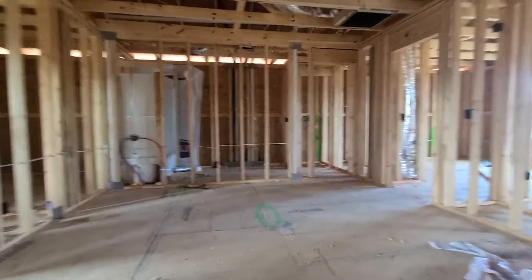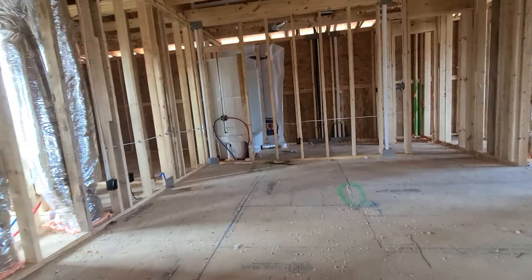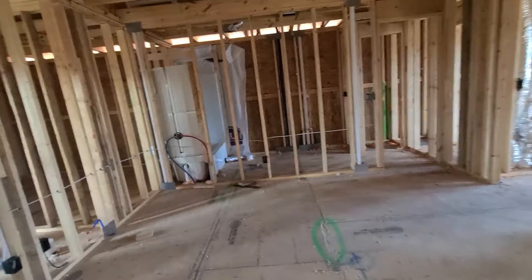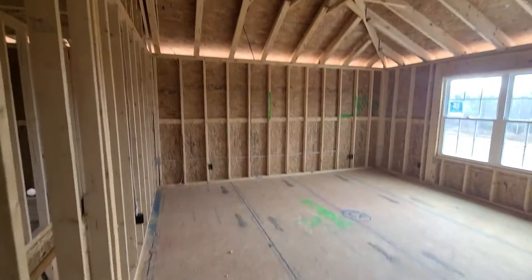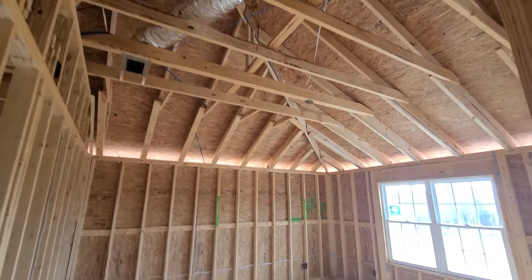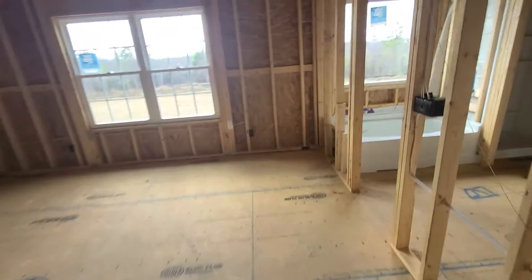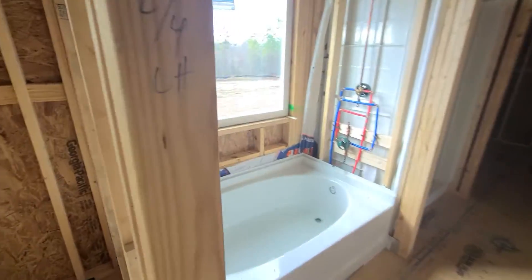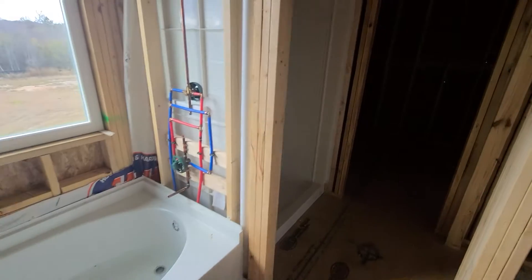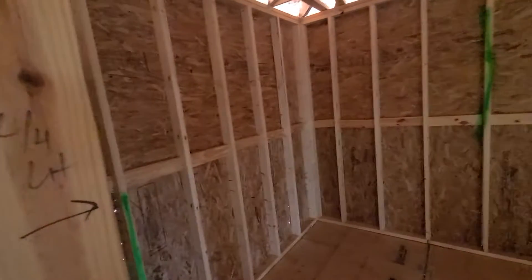Right here is kind of a little bonus area. This is your master bedroom, which includes a separate tub and shower, with a huge walk-in closet.